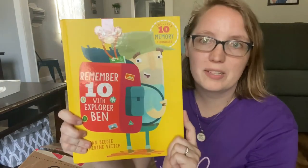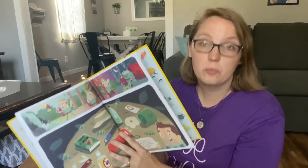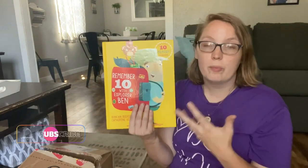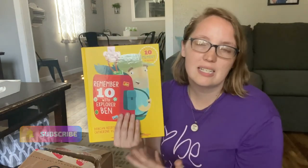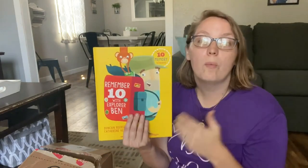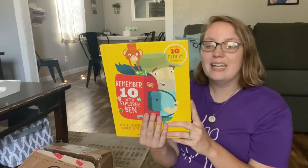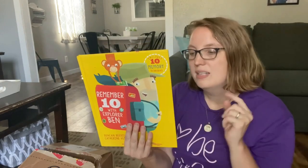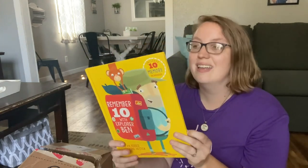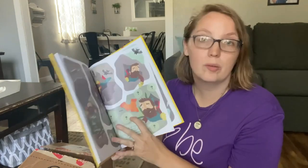I'm so excited about this one — it's called Remember 10 with Explorer Ben. We have several kids who struggle with working memory, whether it's because of ADHD, dyslexia, or other challenges. This book is supposed to be a fun adventure story while also working on different memory skills. The back says: as you join Ben on his travels around the world, at each stop you'll find a new memory tip to boost those brain cells. The challenge gets harder — will you be able to remember all 10? You fill in the blanks of things he's missing, with tips on how to remember them along the way.